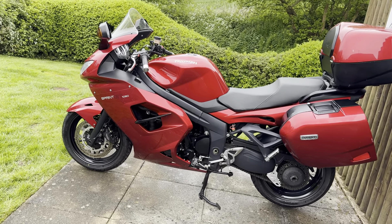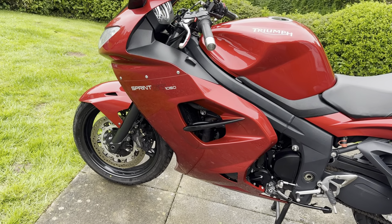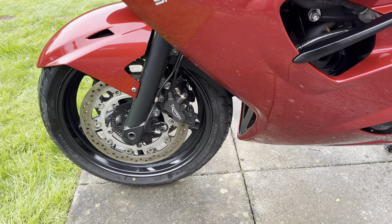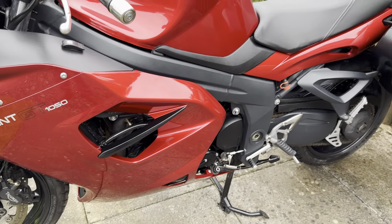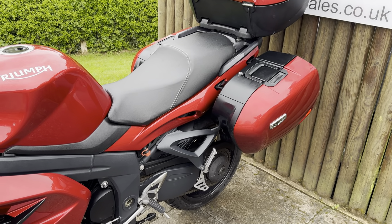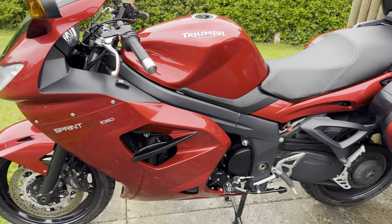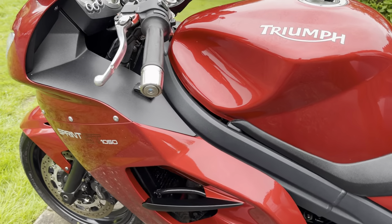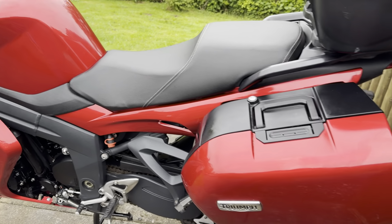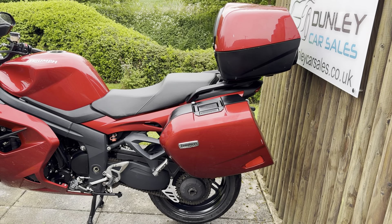Condition wise, this bike is in really good order. Of course one or two very light stone chips here and there, but nothing that detracts from the very well-kept appearance. This bike has comprehensive service history and was purchased from a local Triumph dealer in 2022. The tank is in excellent shape, with a couple of little marks on the luggage but easily touch-uppable.